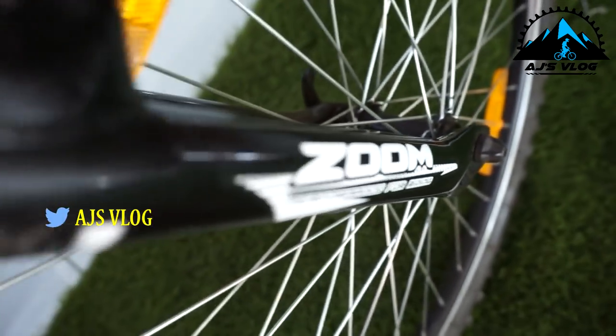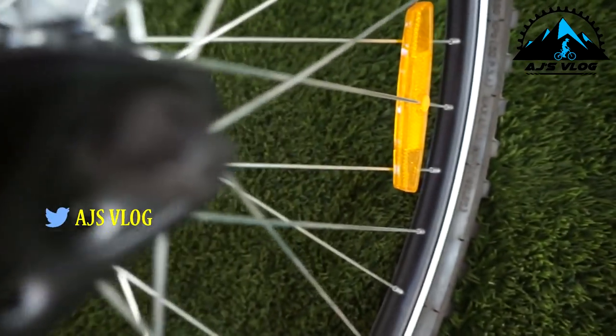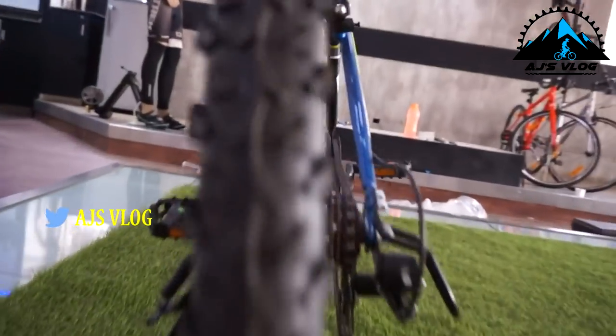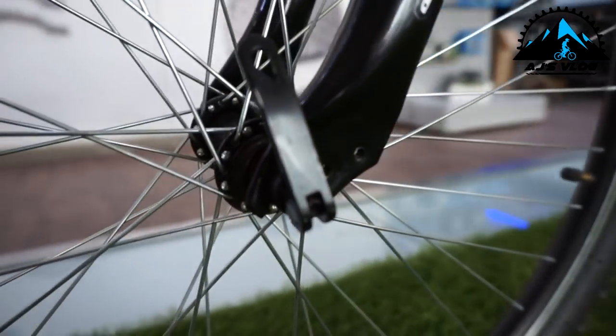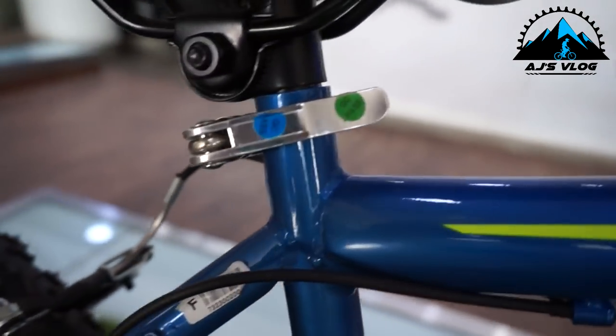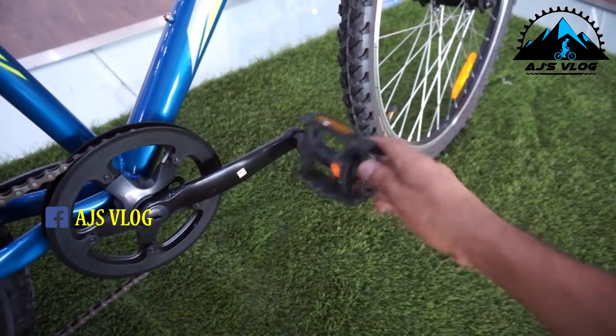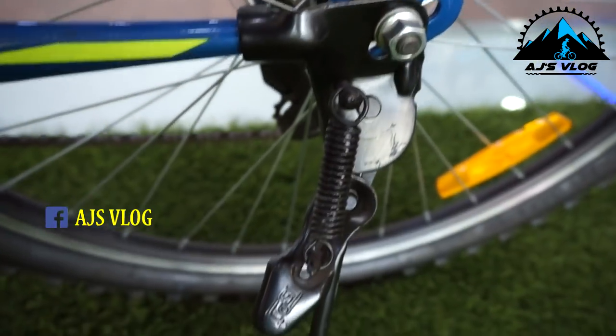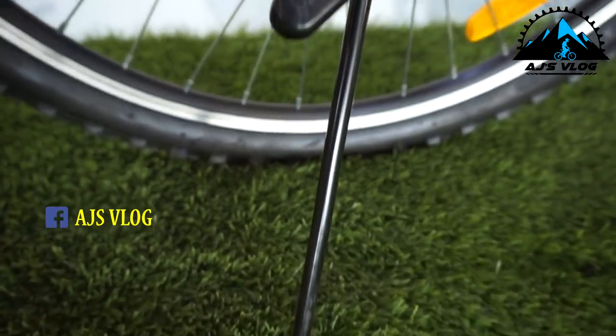The front fork has a 50mm zoom suspension. The seat is quite comfortable. The 26-inch tires are mounted on single wall alloy rims. Quick release levers are provided on the front wheel and the seat post. Plastic pedals come standard with the bike. There is a single accessory mounting point and a side stand is also provided.